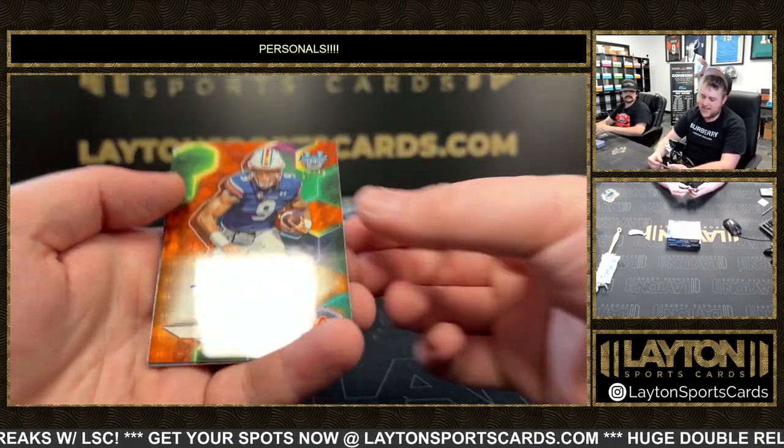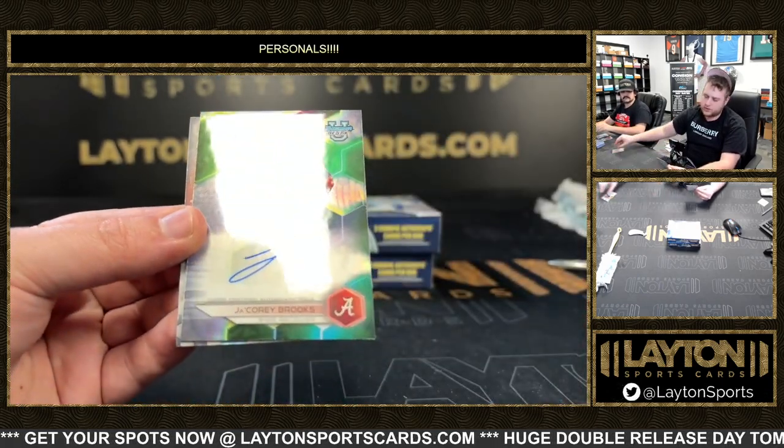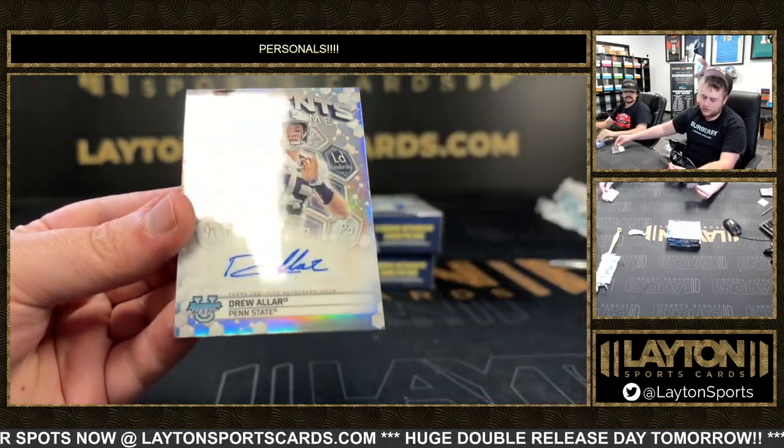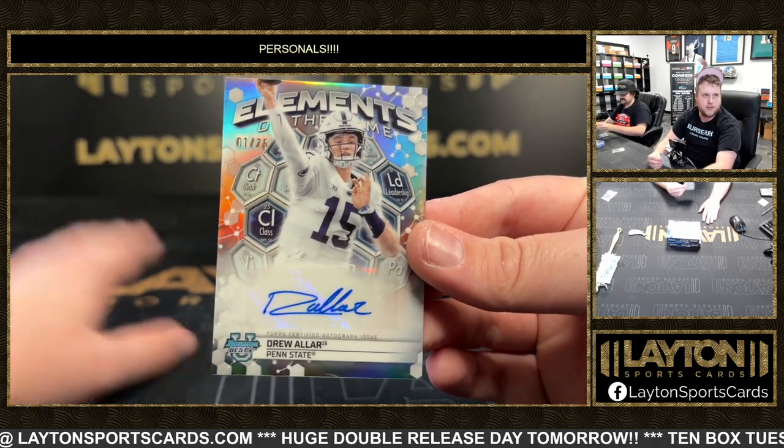Orange auto, Robbie Ashford, 17 of 25 for Auburn — kind of a color match, second color match. It's Corey Brooks, refractor on the auto for Alabama. And Drew Aller, one of 75, Elements of the Game. Congrats on that, Pete. Not too shabby there.